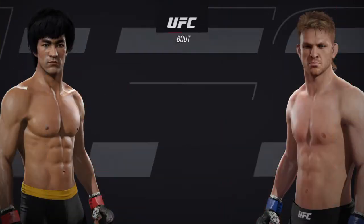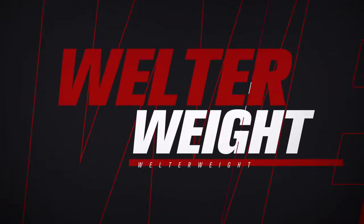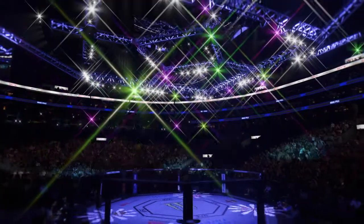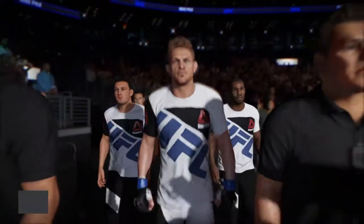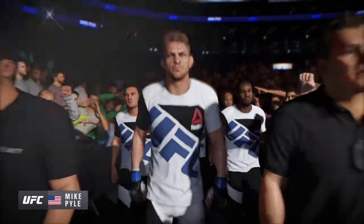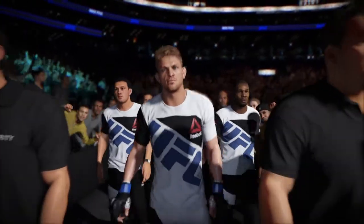Coming up next, it's a welterweight showcase between Bruce Lee and Mike Pyle. Mike 'Quicksand' Pyle, very focused, well-prepared, and looking for a big victory tonight.